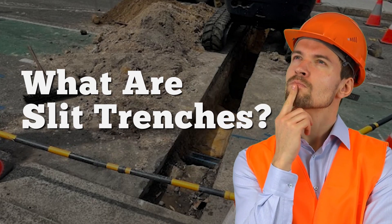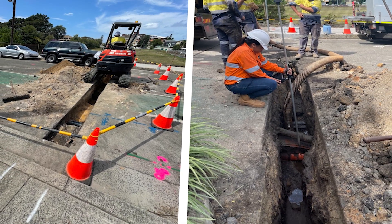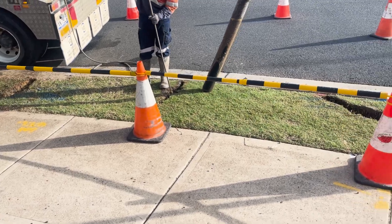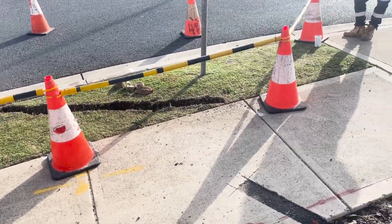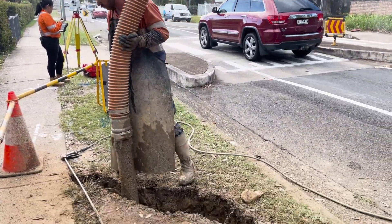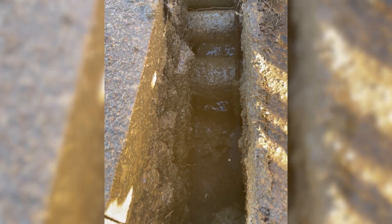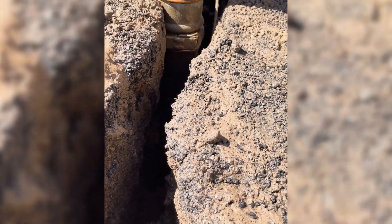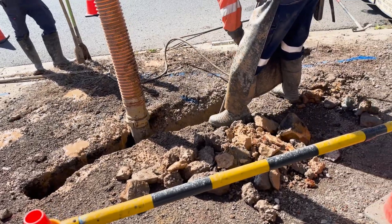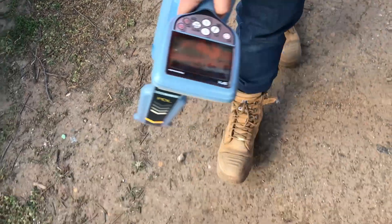So what exactly are slit trenches? Slit trenches are narrow excavations made in the ground using non-destructive digging techniques. They provide a clear view of what utilities lie beneath the surface without causing any significant disruption to the surrounding area. The long-term benefits for a construction project are impressive. Non-destructive digging, also known as non-destructive vacuum excavation or hydro excavation, is a process that allows precise and safe excavation by using high-pressure water or air, along with powerful vacuums to suck the soil out. Instead of relying on blind digging, we have a more advanced method at our disposal.